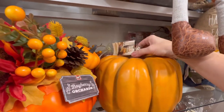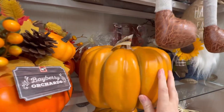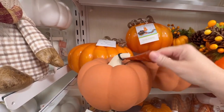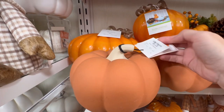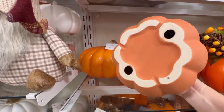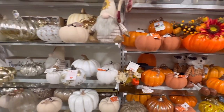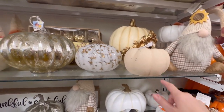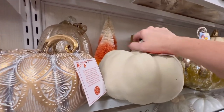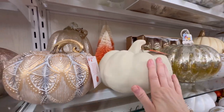This pumpkin is pretty - $20 for it. Oh, I like this. It looks like some sort of pottery by Martha Stewart. It's $8 and it's actually very nice. They've also got it in another color and a larger version. The larger version is $14.99.